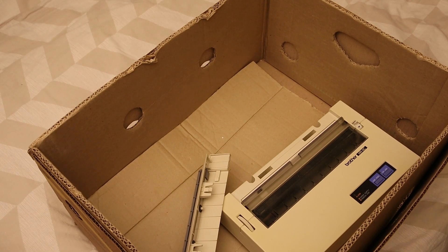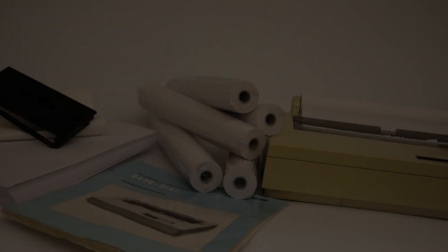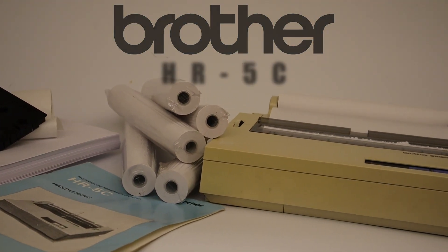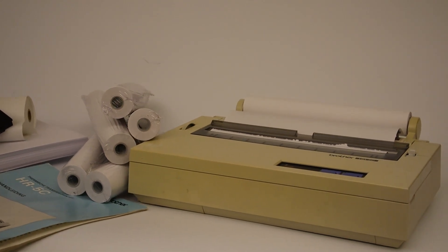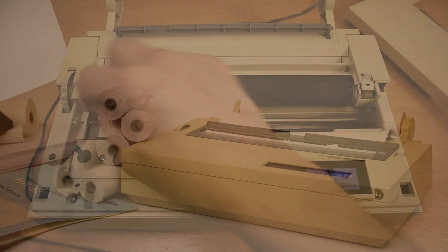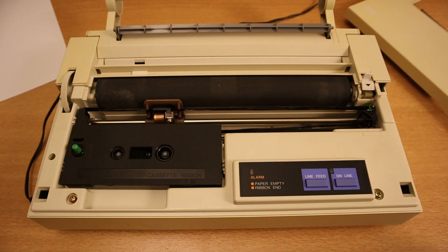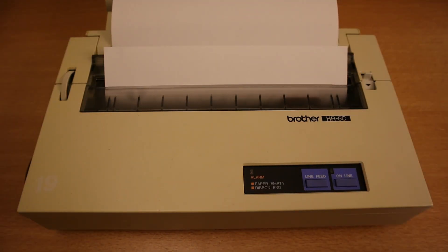With only one printer left in the box, that one has to be it. According to its specifications, this printer seems to be just perfect. This is the Brother HR5C. It is pretty small for something capable of printing to sheets of A4 paper, and weighing only 1.6 kg, it is pretty light too. It can print up to 80 characters on a single line. Printing on ordinary paper requires the use of a special thermal transfer ribbon, because this is a thermal printer, making it much less noisy than the more common impact printer.